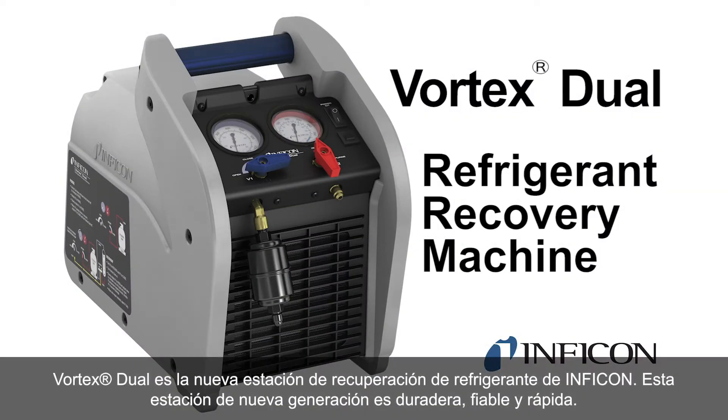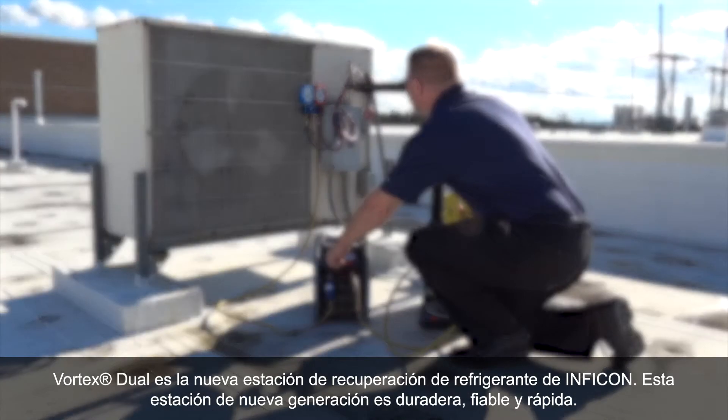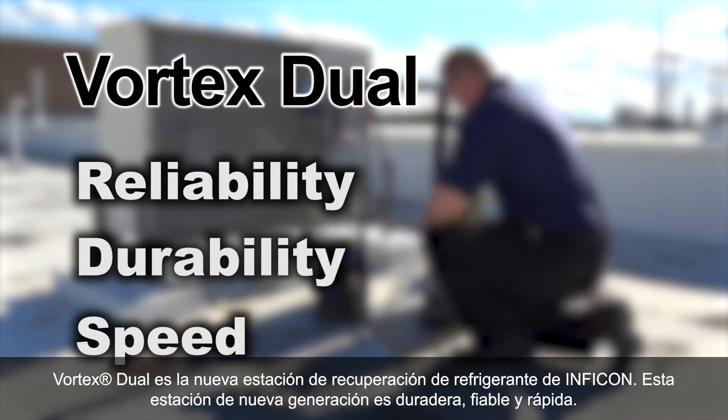Vortex Dual is Inficon's latest refrigerant recovery machine. This next-generation recovery machine provides reliability, durability, and speed when recovering refrigerant.